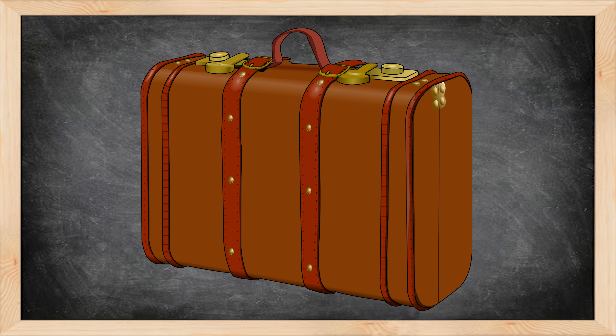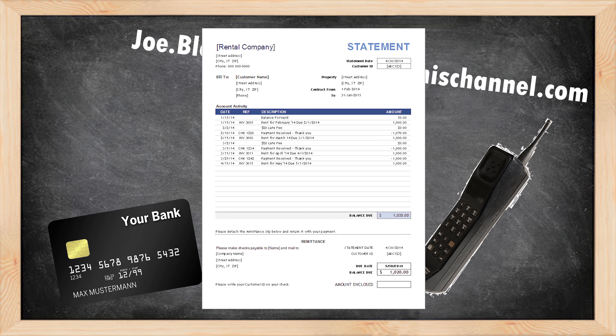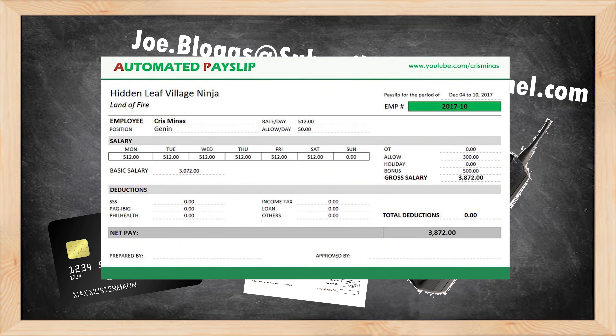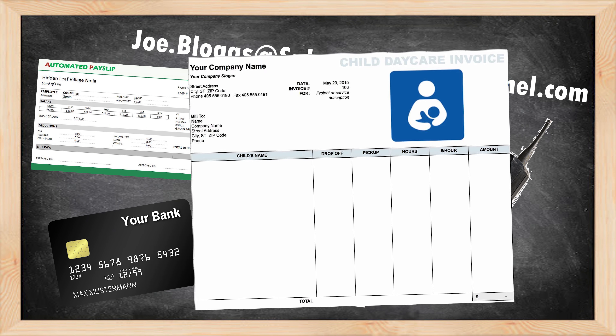You're going to need a few things before you start your application: your bank account details, an email address for contact, a telephone number, your rental or mortgage details with statements to prove the figures, your last three months' worth of payslips, proof of any savings and how much they are, and if claiming for childcare costs you'll need statements and proof of those payments. For proof of identity you can use a passport, a driving licence, or if you have neither, your debit card.